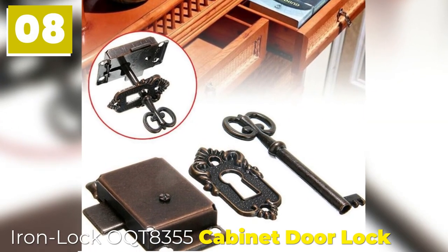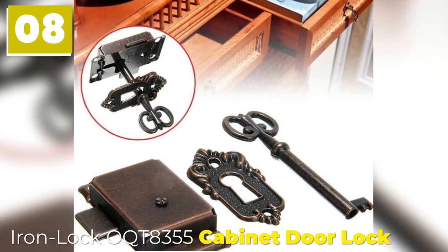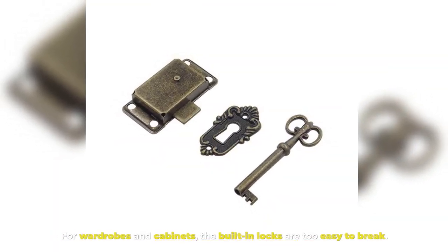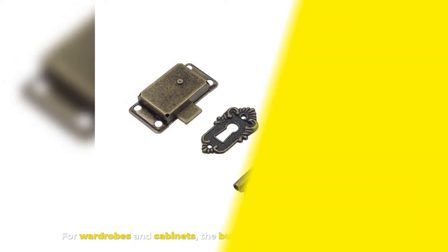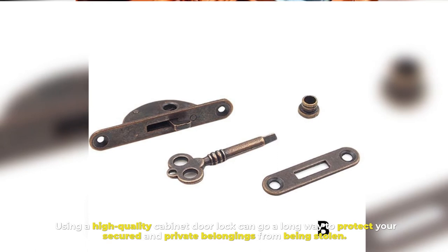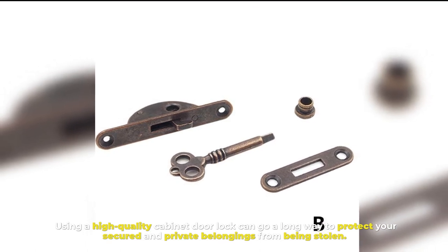Iron Lock OQT8355 Cabinet Door Lock. For wardrobes and cabinets, the built-in locks are too easy to break. Using a high-quality cabinet door lock can go a long way to protect your secured and private belongings from being stolen.